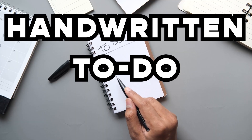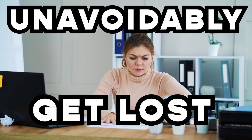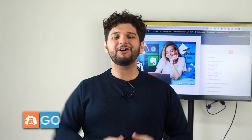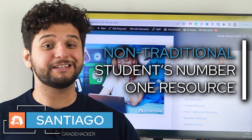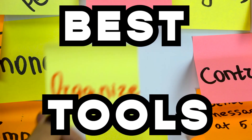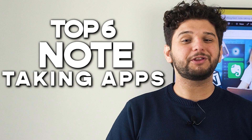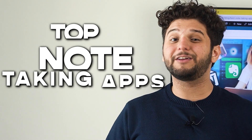Forget about sticky notes and handwritten to-do lists that will unavoidably get lost. If you are not using a note-taking app, you are missing out. Hi, I'm Santiago from ReadHacker, the non-traditional student's number one resource. We all need the best tools to organize everything in our life, and for that, here you have our top 6 apps you can use to take notes.